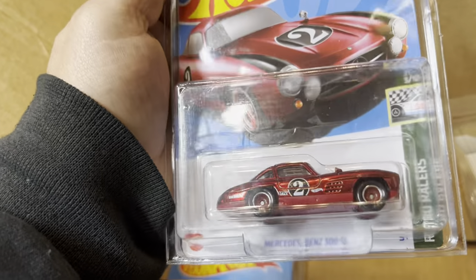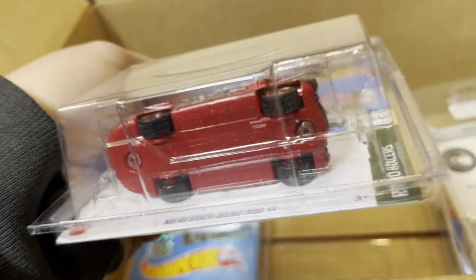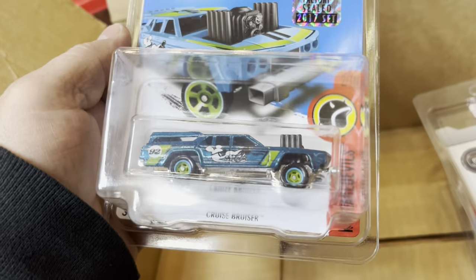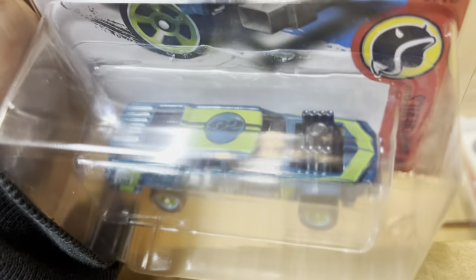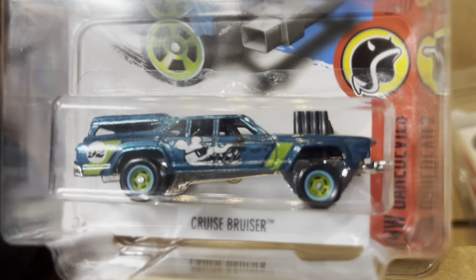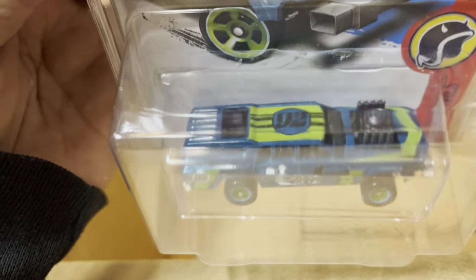Look at this — Mercedes-Benz 300 SL. This is new, you guys can still find this one. Gold frame right there. And look at that — Cruise Bruiser, a gold flame right there. Where's the 'TH'? Is it hiding somewhere? Not in the back — I think it's blended right here in the front. Well, it's nice. I like that paint job.